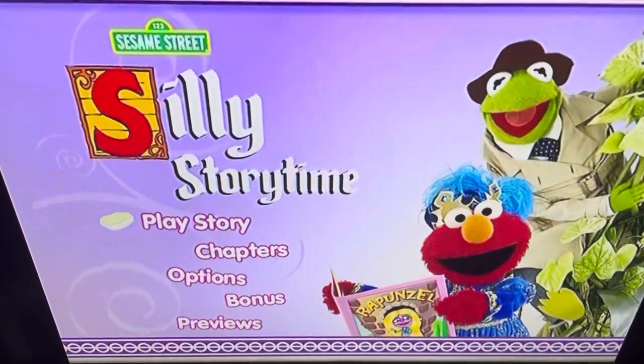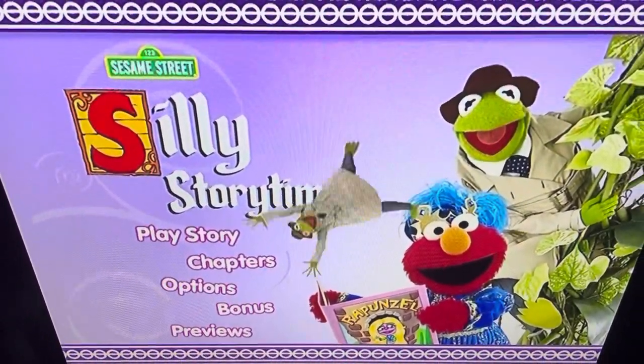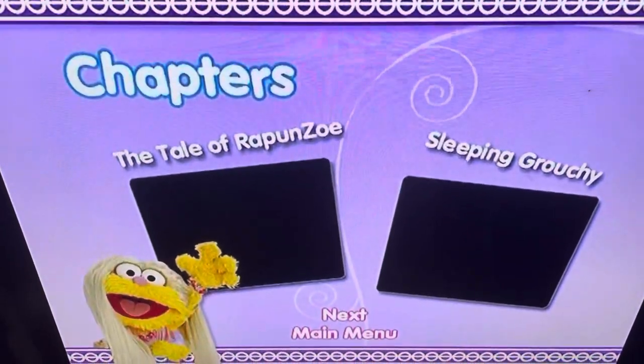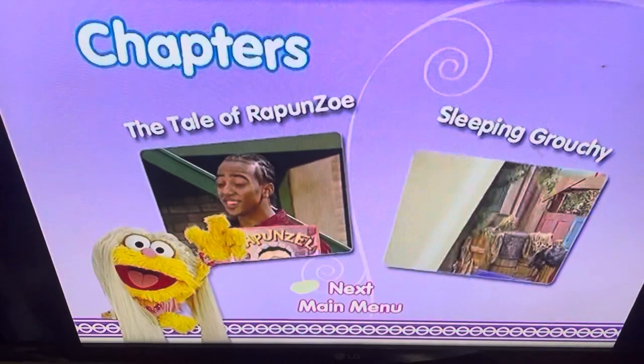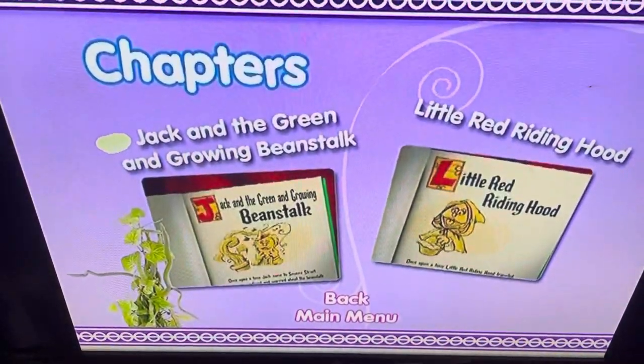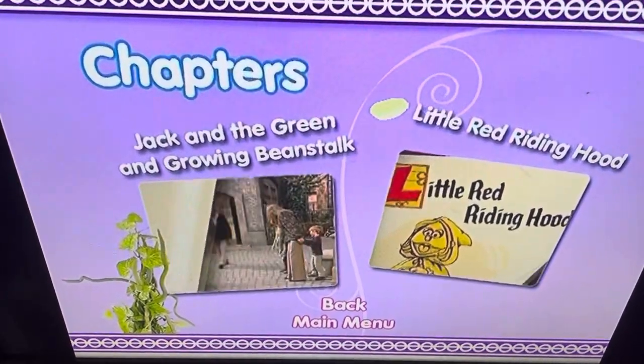But yeah, the main menu has Play Story and Chapters, and get a load of the Kermit transitions. The chapters are: The Tale of Rapunzelie, Sleeping Grouchy, Jack and the Green Growing Beanstalk, and Little Red Riding Hood.